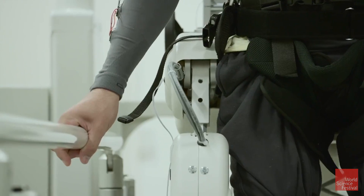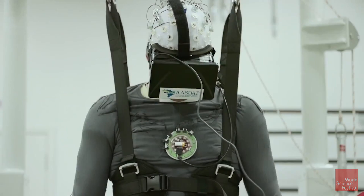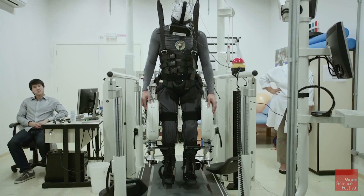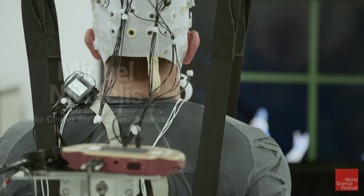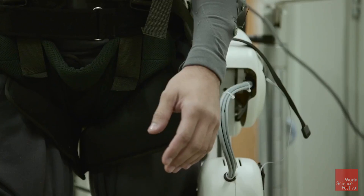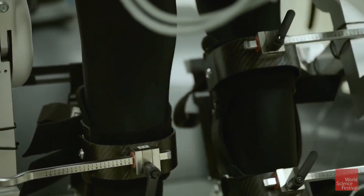On August 11th, 2016, researchers working with paralyzed people announced a surprising outcome: the patients were getting better. The team, led by Duke University neuroscientist Miguel Nicolellis, discovered that his patients regained partial sensation and muscle control in their lower limbs by training with brain-controlled robotics.